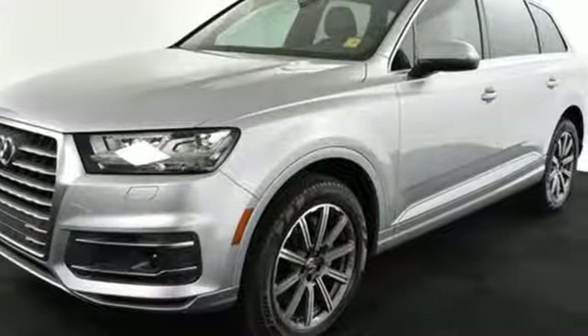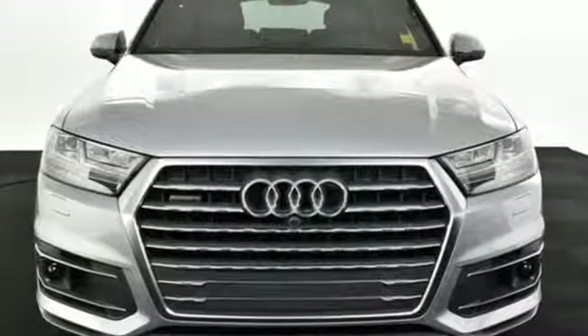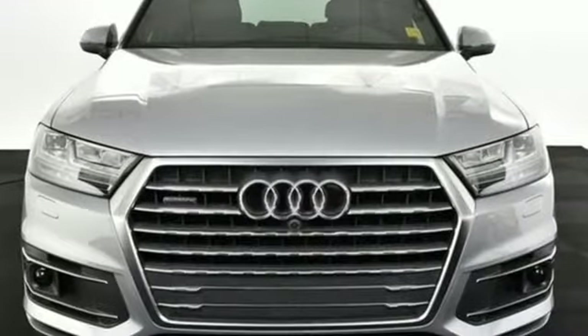They say a journey begins with one step. In this case it begins with a test drive. Start your next adventure today.